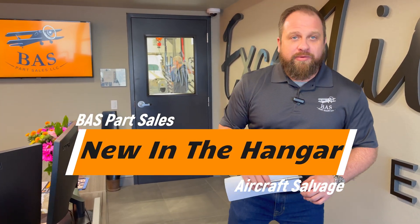Hey, we just swapped out the BAS Disassembly Hangar. Come with me and let me show you what we brought into the shop.